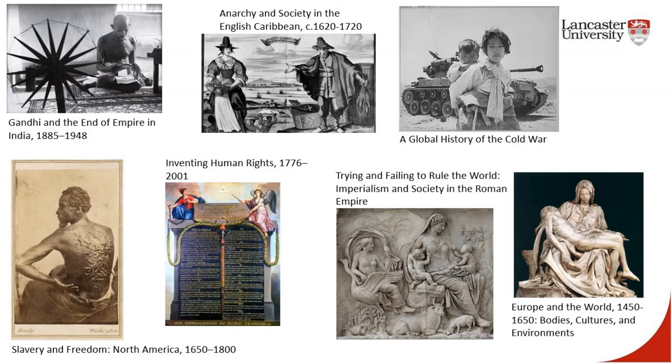In second year, you can choose from a wide variety of modules, a small sample of which are shown here. You will choose six optional modules. You can choose to specialise, for example, in medieval or modern European history, or you can choose, as most of our students do, modules that combine different geographical, chronological, methodological and thematic approaches to the discipline.